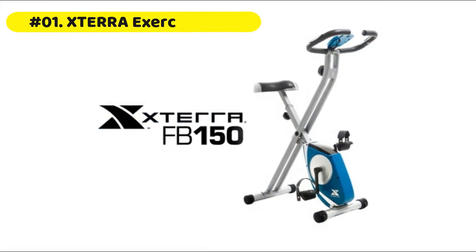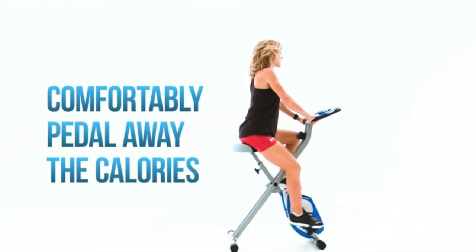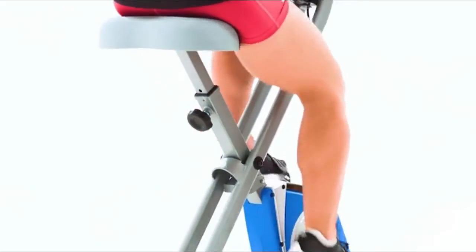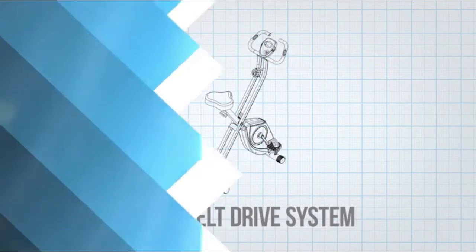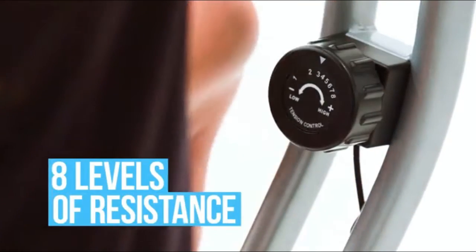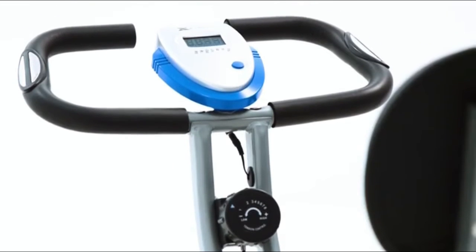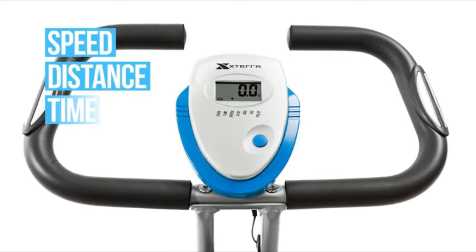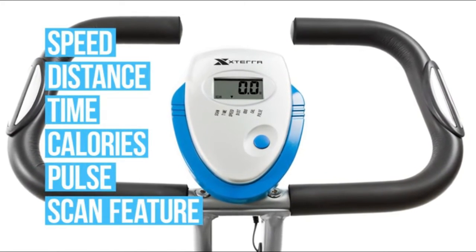The XTERRA Folding Exercise Bike features a solid X-frame design that folds to just 18.1 by 18.1 inches of floor space when not in use. A large, anatomically designed seat and multi-grip padded handlebars provide long-lasting comfort and support. Pulse grips in the handlebars allow you to closely monitor your heart rate throughout your workout. The 2-by-1-inch LCD window clearly displays speed, distance, time, calories, and pulse.